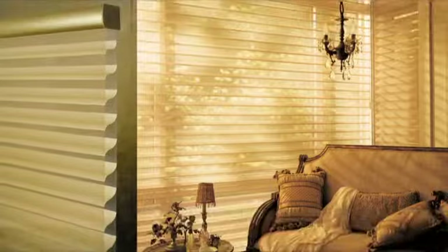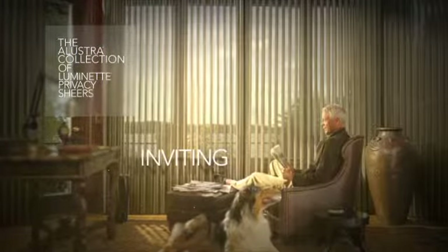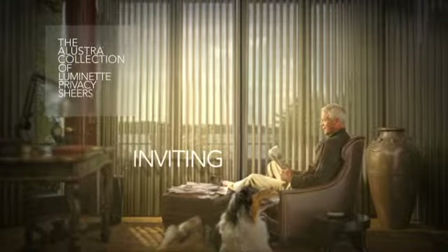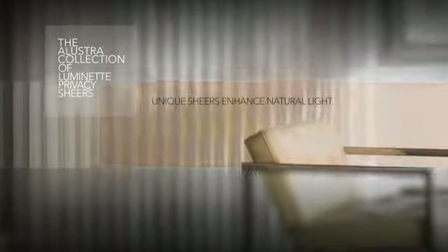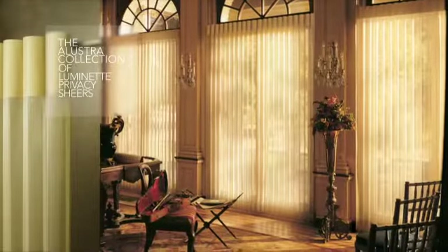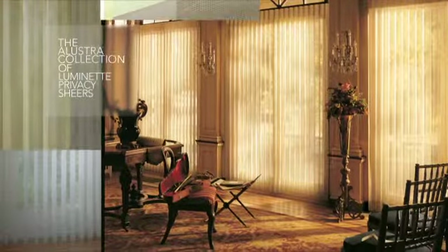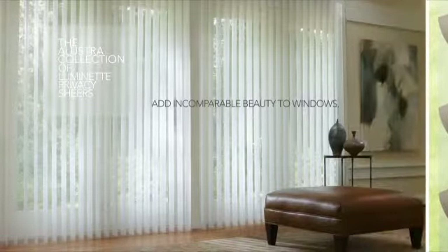An enduring color palette and exclusive hardware finishes distinguish Illustra Luminette Privacy Shears and add incomparable beauty to windows. As with Illustra Silhouette, these unique shears enhance natural light, provide light control, and use understated texture to create inviting ambiance.